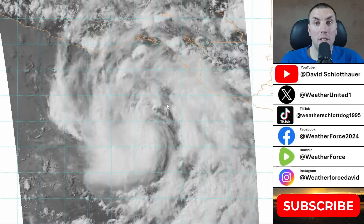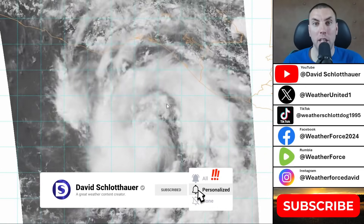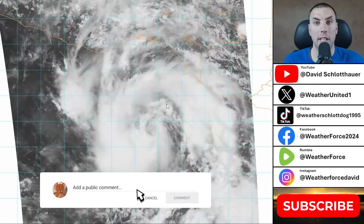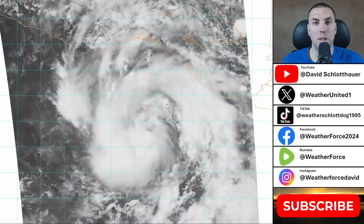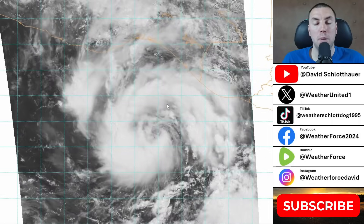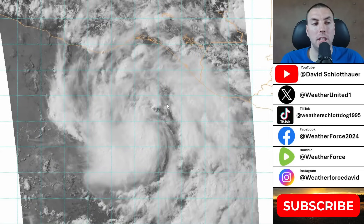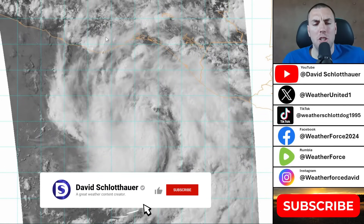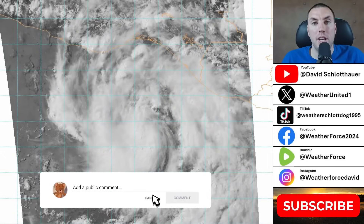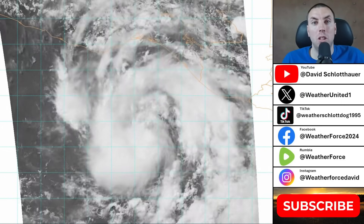If you found this tropical weather outlook on Tropical Storm Eric detailed, informative, and helpful, please subscribe to the YouTube channel, hit the like button, ring the bell notification icon, and share with family and friends on social media. I'll be doing updates over the next 24 to 36 hours and may be live streaming tomorrow night — possibly even tonight. Please subscribe and I'll keep you all updated on Tropical Storm Eric as it undergoes rapid intensification over the next 24 to 36 hours.